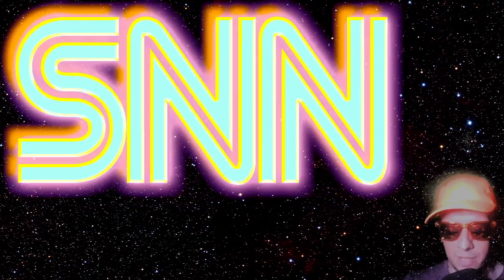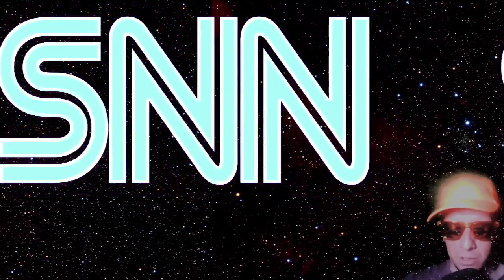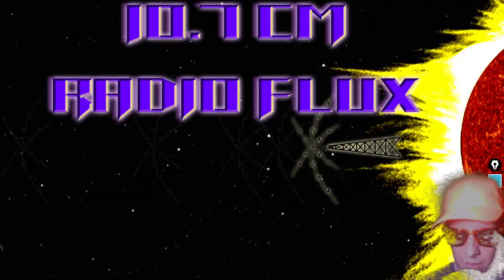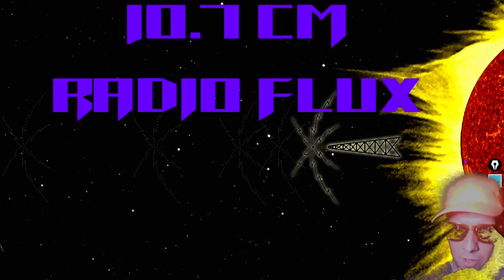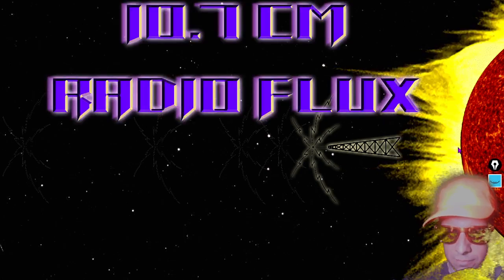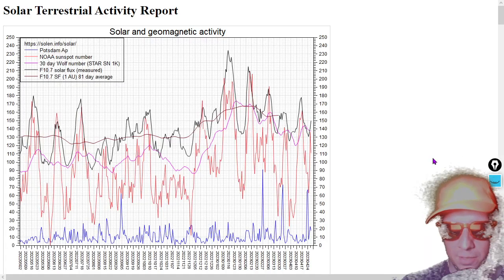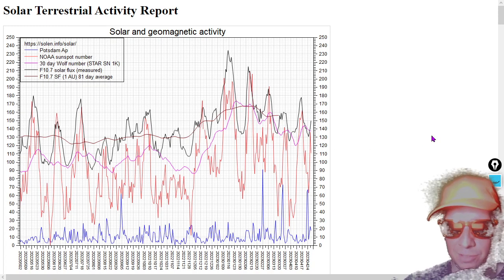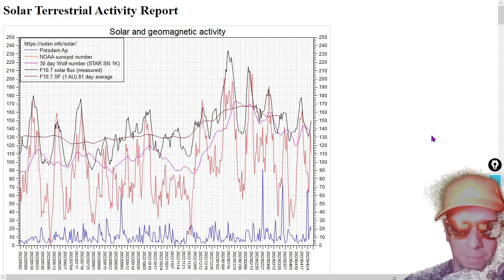Let's do a rundown of some more space weather stats. The 10.7 centimeter radio flux — which is super important for understanding solar cycles — is currently at 150 solar flux units. There's a one-year graph to put that in context. The black line represents the 10.7 centimeter radio flux, the red line is the sunspot number, the pink line is the 30-day sunspot number average — the Wolf number — and the blue line at the bottom is the Ap index.